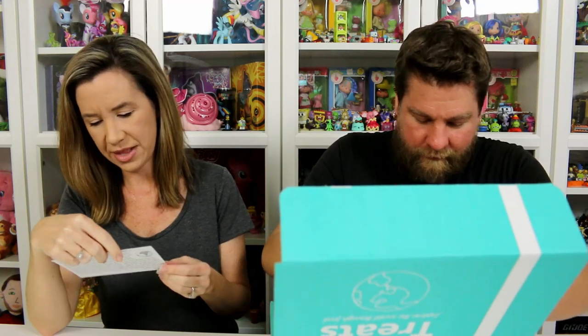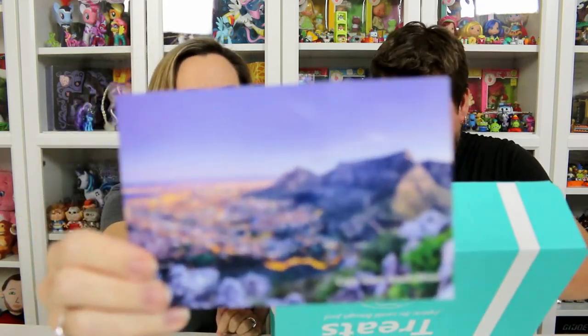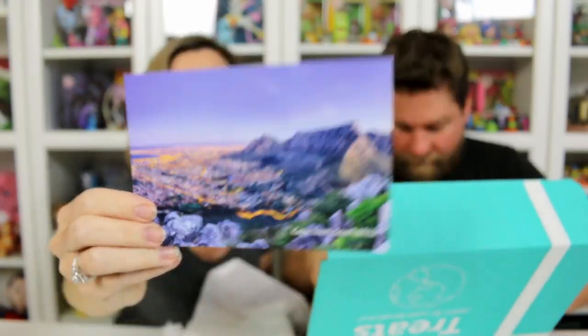We're going to South Africa — Cape Town South. Oh, that looks pretty. I kind of want to go there. Looks good.